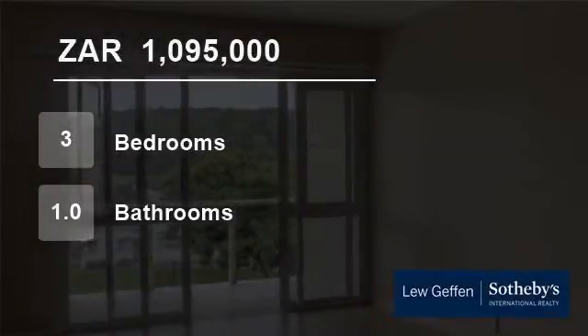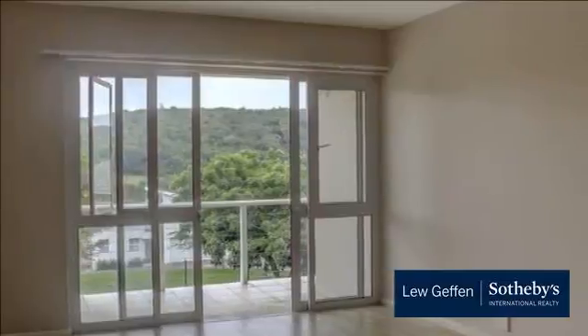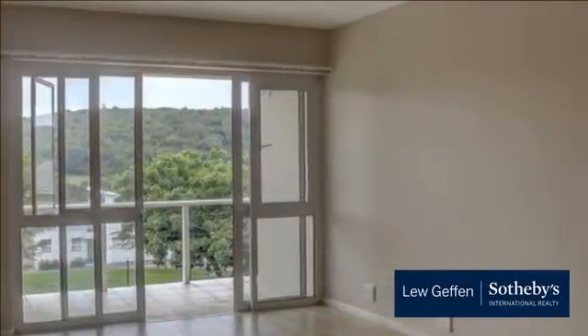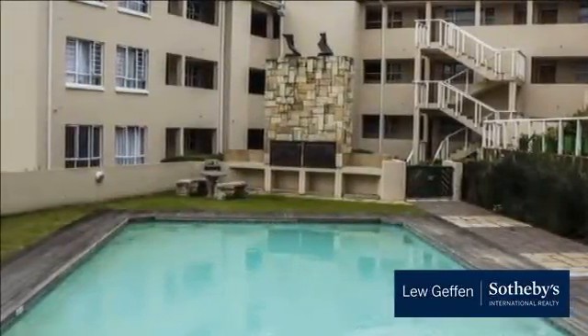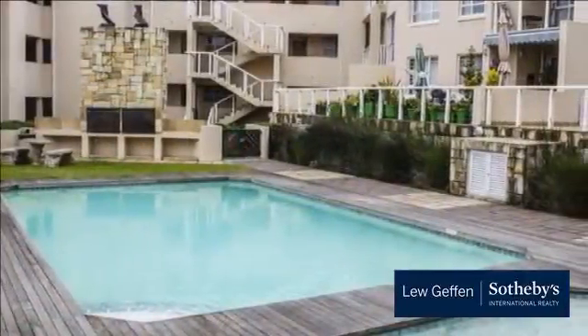Welcome to this three-bedroom flat for sale in Beacon Bay, East London, Eastern Cape, South Africa for 1,095,000 Rand. There are only a few of these apartments left to buy. If you are looking to buy for yourself or as an investment to rent out, look no further.